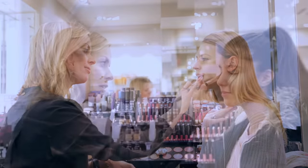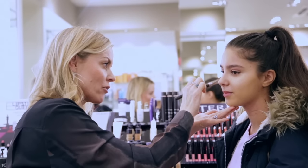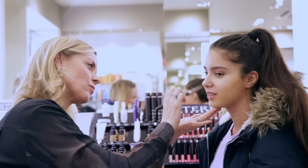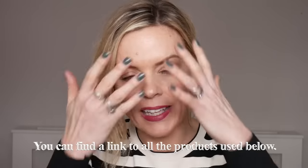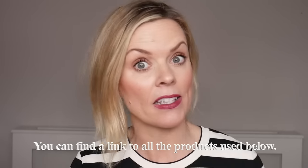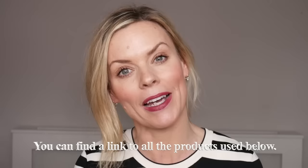Most of you know I love the Hourglass Vanish Sticks. I used those on girls who wanted a little bit of coverage here and there, or a speedy makeup without too much fuss, or just had a small area to cover. They loved the finish, and with 26 colors it was great to get a perfect color match.